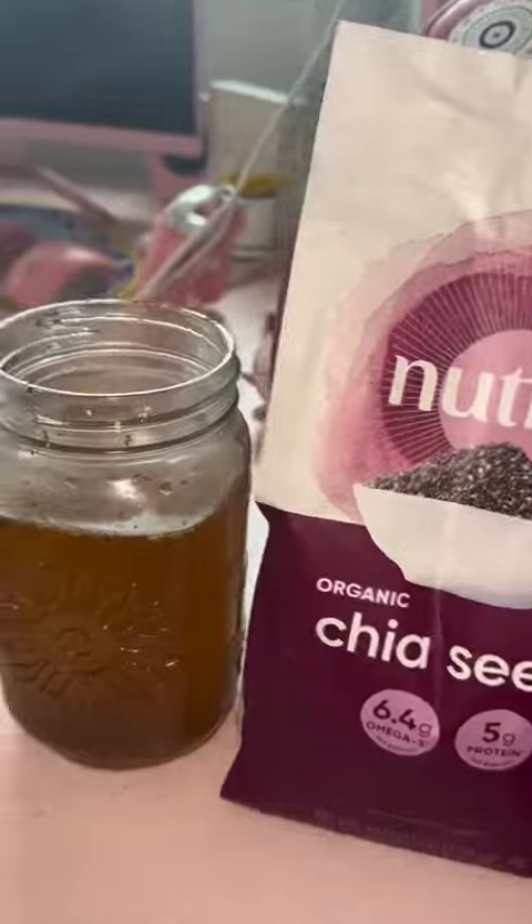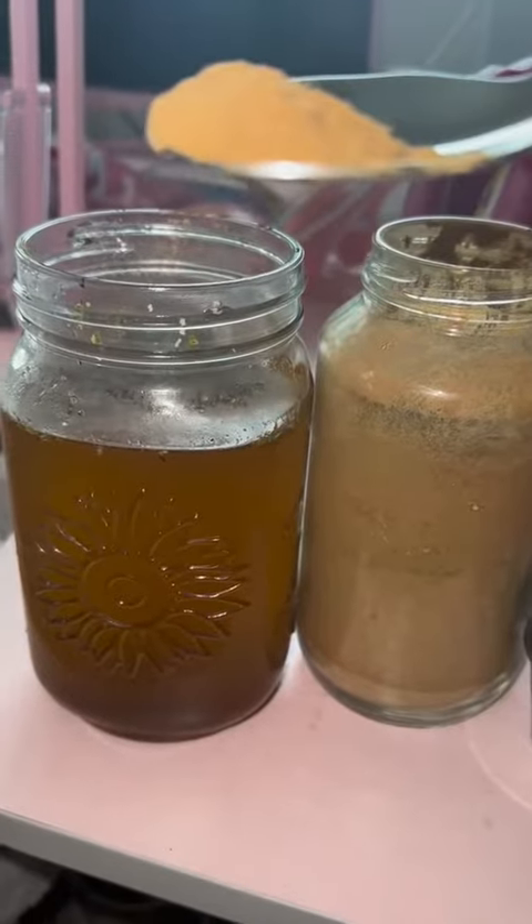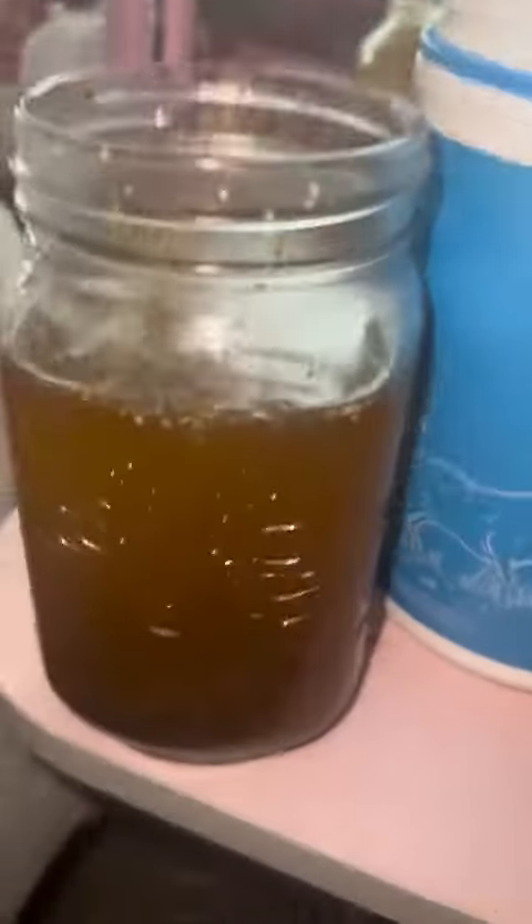Then I use chia seeds, which are rich in fiber, antioxidants, minerals, and heart-healthy omega-3 fatty acids. Then ginger powder, which is anti-inflammatory, and collagen, which may be good for skin, joints, bone muscles, and heart health.